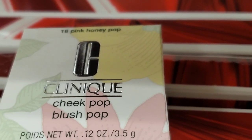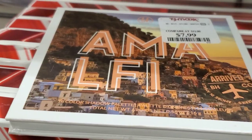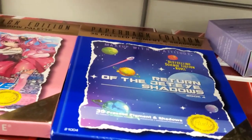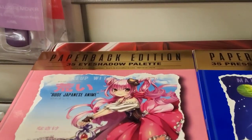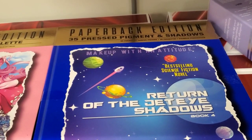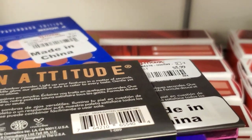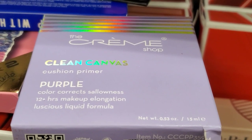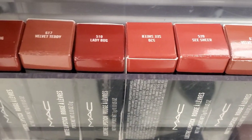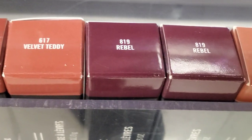Also at TJ Maxx they had this new shade from Clinique Cheek Pop Blush in Pink Honey Pop for $9.99. Then they had this new palette from BH Cosmetics with 16 eyeshadows for $7.99. Then they also had these two new palettes from Root Cosmetics — one with 35 eyeshadows and one with 35 pressed pigments and shadows — both for only $8.99 each. Also they had this new highlighter palette from Root Cosmetics with three different highlighters included for $5.99. And from Cremeshop they had this new cushion primer for $5.99. They also had a bunch of MAC lipsticks — a lot of shades we've seen in the past — but MAC lipsticks are amazing and these are here for only $7.99 each.